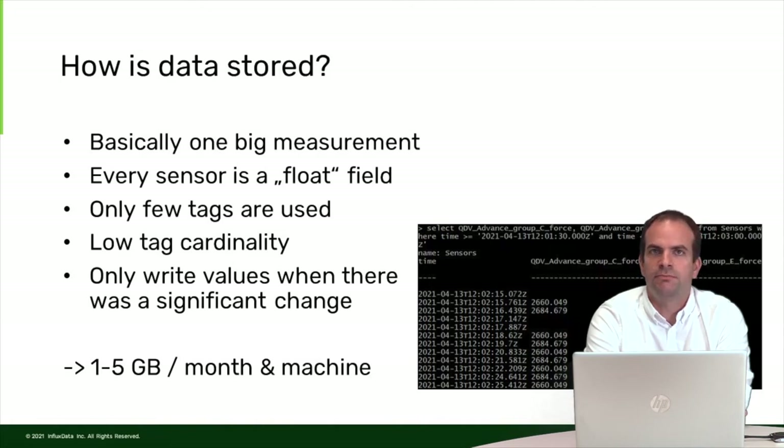We decided to use a pragmatic approach for how we store data that really worked great for us. We have one big measurement for all the sensor data, and for every sensor we have a float field — a big measurement with a couple of thousands of fields, every field a float. We use tags, but only very few of them, for special operational states of the machine — for example, a boolean tag indicating if the machine is currently working or not. This leads to low tag cardinality, which was good for InfluxDB.